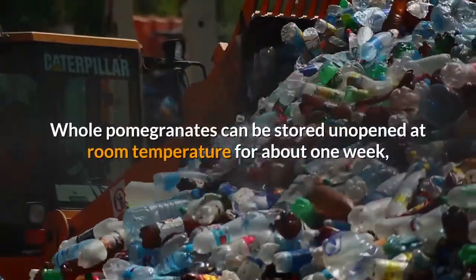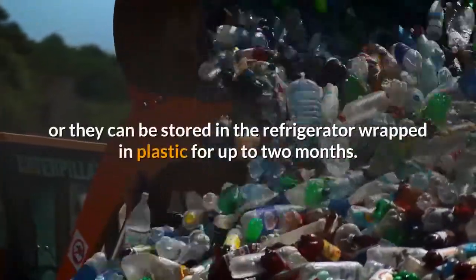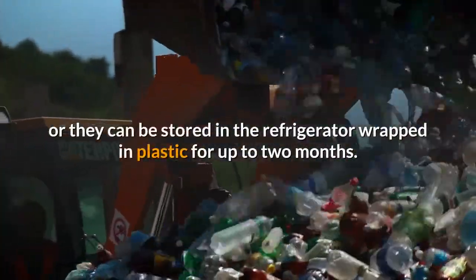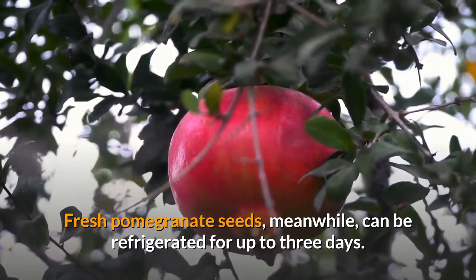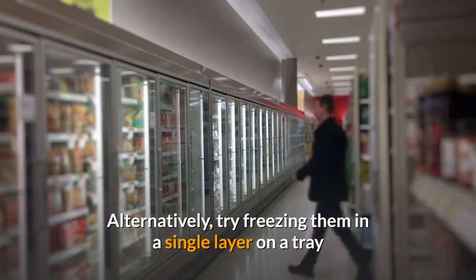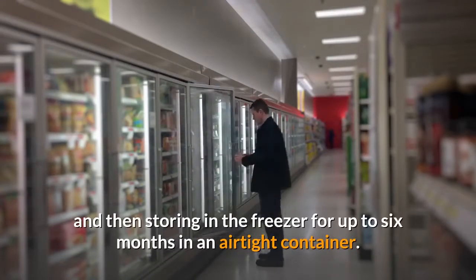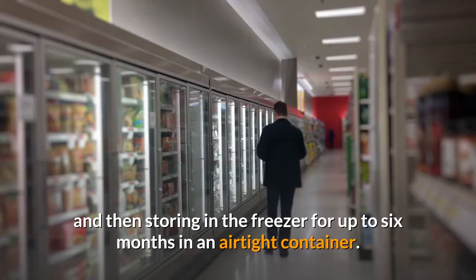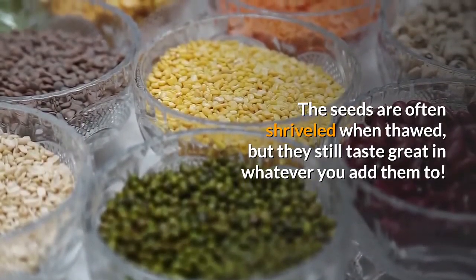Whole pomegranates can be stored unopened at room temperature for about one week, or they can be stored in the refrigerator wrapped in plastic for up to two months. Fresh pomegranate seeds can be refrigerated for up to three days. Alternatively, try freezing them in a single layer on a tray and then storing in the freezer for up to six months in an airtight container. The seeds are often shriveled when thawed, but they still taste great in whatever you add them to.